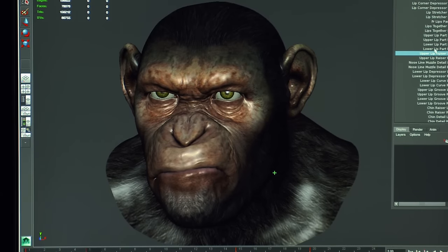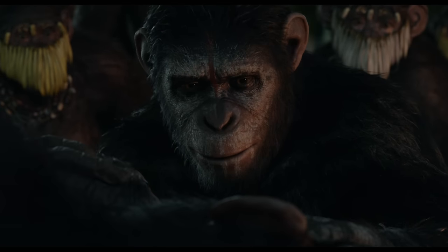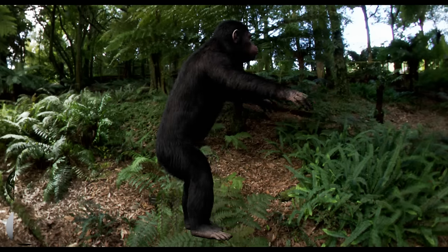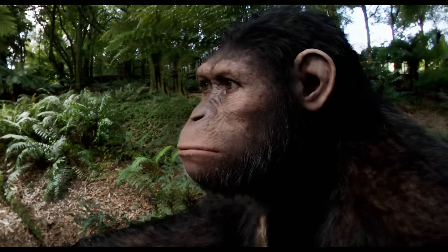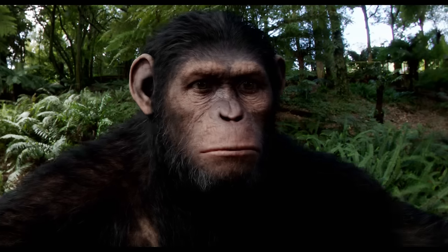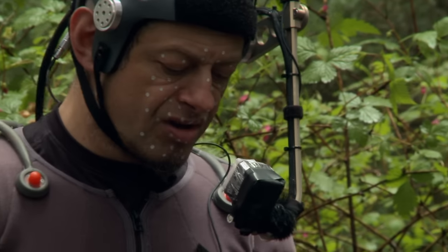All our controls are based on anatomy, so you're not making Caesar smile — you're making him move the muscles that trigger the smile. We've aged him a little bit from the first film: he's got a little more gray in his hair, some of the wrinkles are a little deeper. But one of the things we changed more subtly was a few more tweaks to his facial geometry and his facial rig to more closely match Andy Serkis and get more of the nuances of Andy's performance.